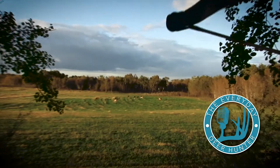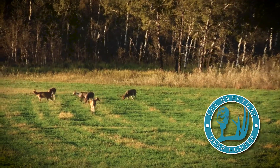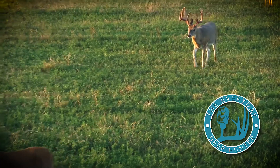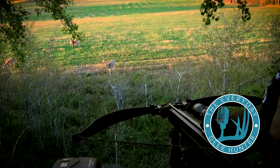Like that clip of when Jason shot that G2 buck — that property was just a pasture before we set that plot up. Less than a year after we built that plot, the benefit was the deer density. In a short amount of time, more deer called that place home. They weren't just traveling through — they were living there.